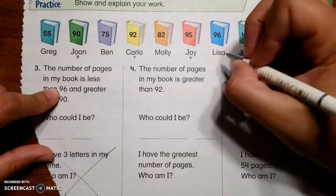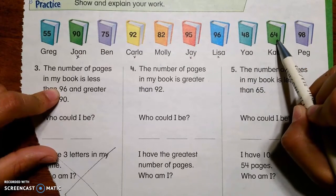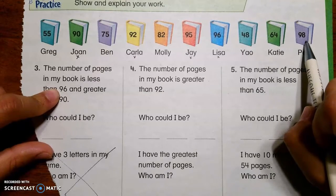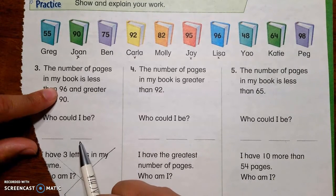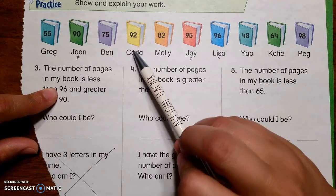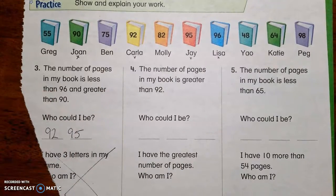Could it be 96? Maybe. Could it be 48? No. Could it be 64? No. Could it be 98? No. Now we're going to go back and look to see if there's exactly two spots between 90 and 96. So 90 and 96 we can't count, right? Because we have 92 and 95 — so they could be 92 or 95.